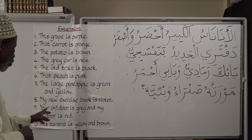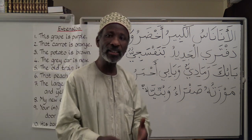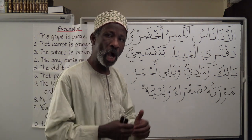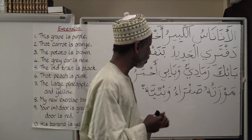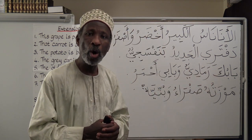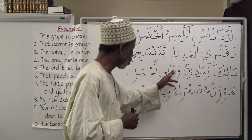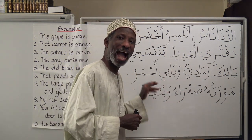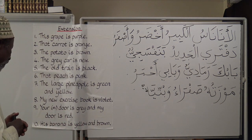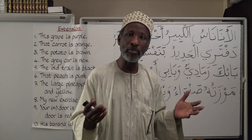Number nine: Your door is grey and my door is red. Number ten: His banana is yellow and brown.